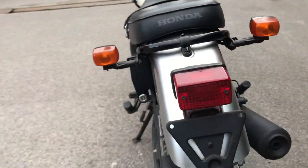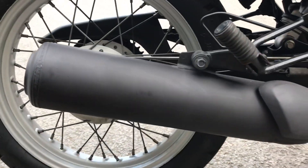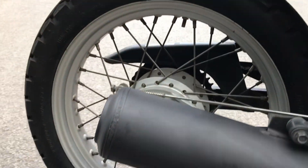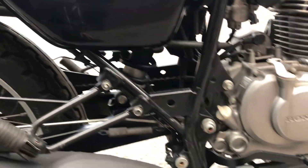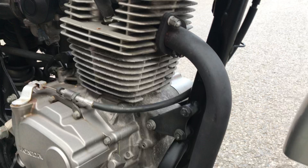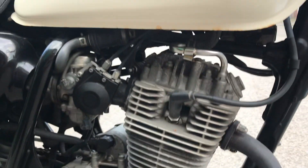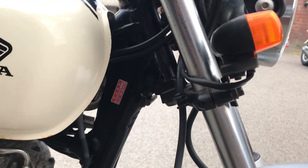Coming around to the right side of the bike, you have the chrome fender and the black muffler. The right side cover is visible, and this side of the engine is clean. Moving to the front of the exhaust pipe, you can see that's in good condition.